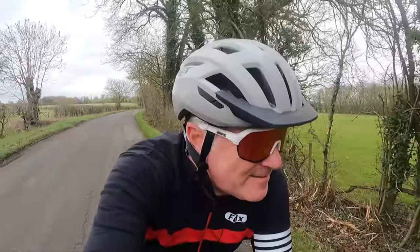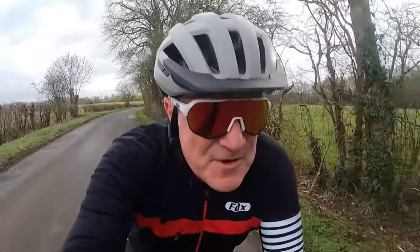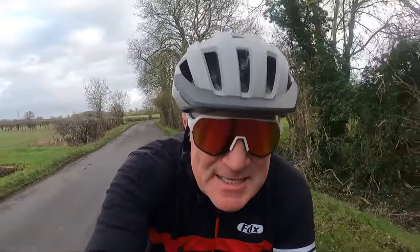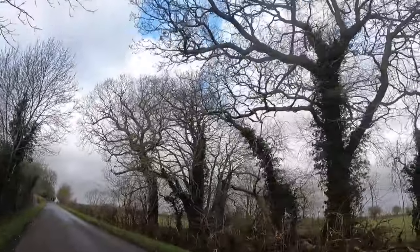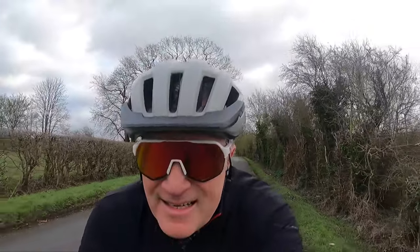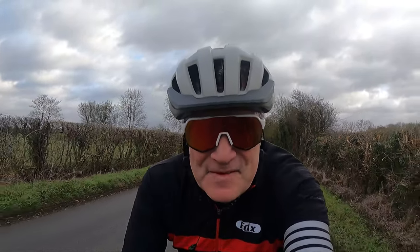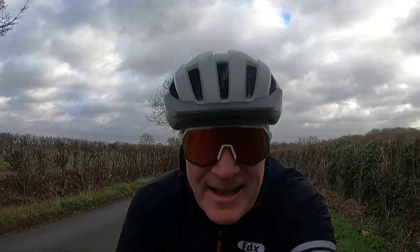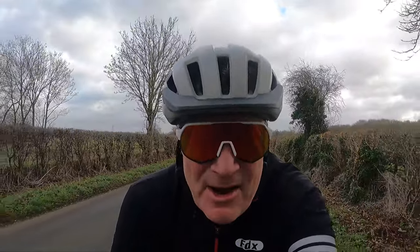Wind update: still there. A good few miles now riding into it and it does zap your strength. My average speed has dropped considerably. Came through a little bit of rain but there are some little patches of blue sky — the sun's up there somewhere. I don't know if it's going to make an appearance, but I wish the wind would disappear. 20 miles in now — what should have been a 50 mile ride I think might end up a 40. It's very tiring.